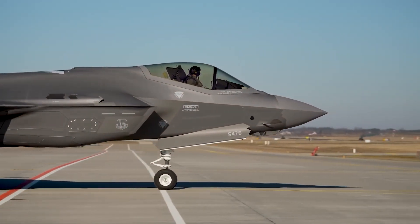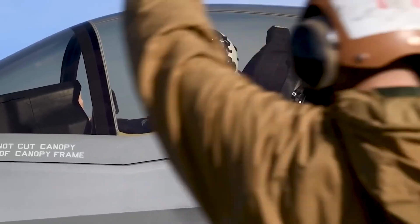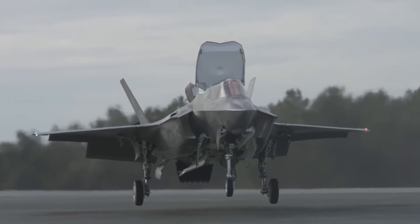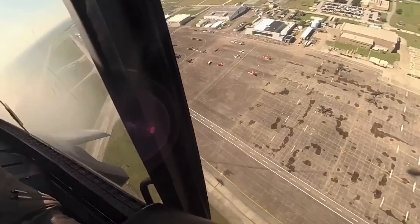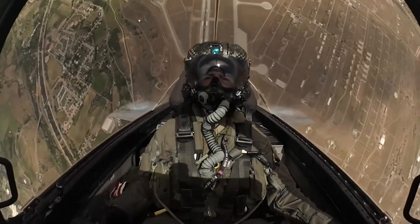Taking its first flight in 2006, the F-35 was developed in three main versions: the F-35A for regular takeoffs, the F-35B with short takeoff and vertical landing capabilities, and the F-35C designed for aircraft carrier operations. This adaptability ensures that the F-35 can perform various missions, from air-to-air combat to supporting troops on the ground.